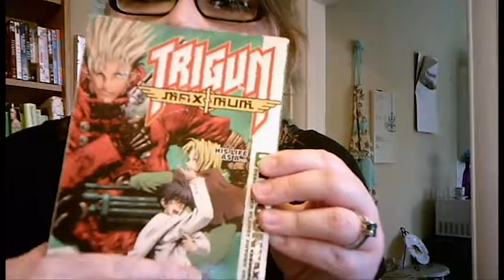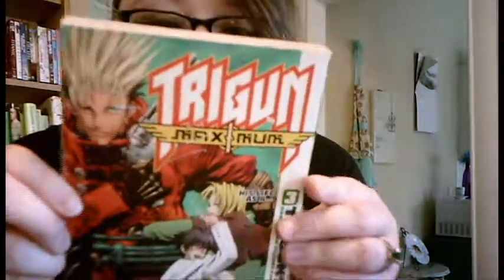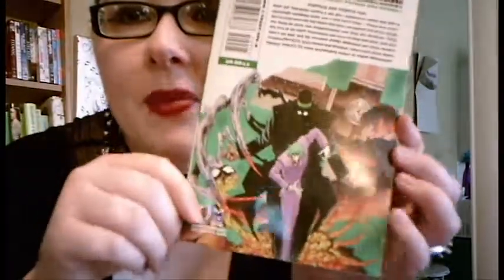Do you have a book with three or more people on the cover? Yes, technically. This is the manga of Trigun, which I watched the series with my fiancée — this is actually his manga. It has three main characters on the cover, and on the back cover it actually has three as well. This is installment three in the manga series, and I'm pretty sure he has the whole series.